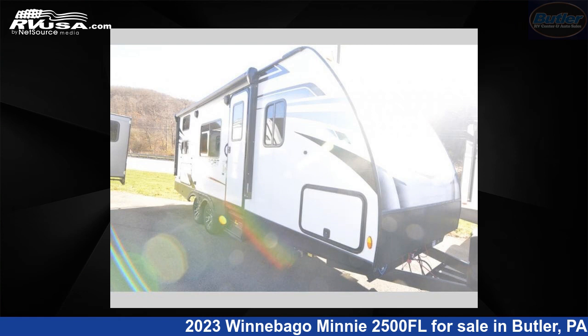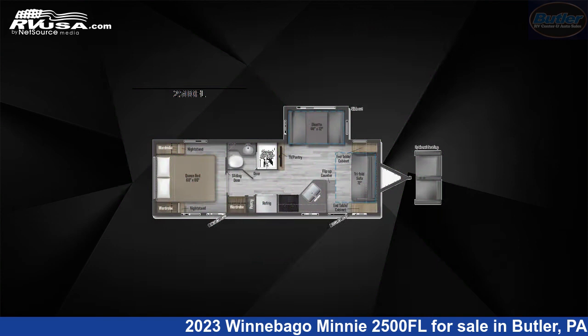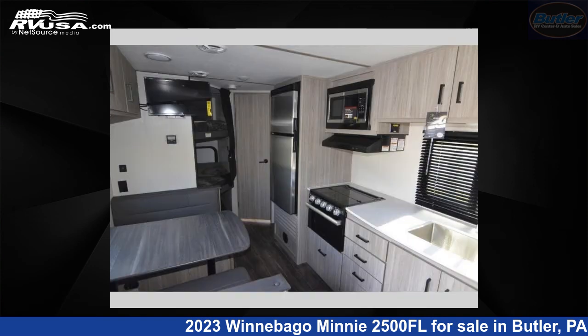This 2023 Winnebago Minnie 2500FL is a travel trailer RV. It is located in Butler, Pennsylvania 16001 and is offered for sale by Butler RV Center.